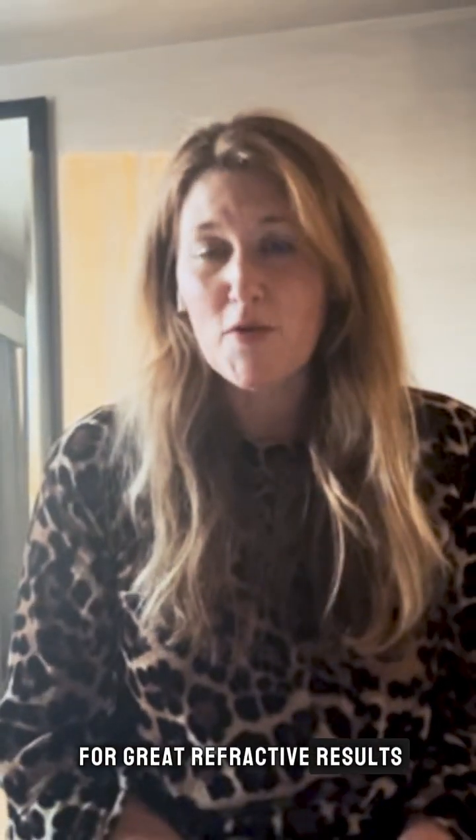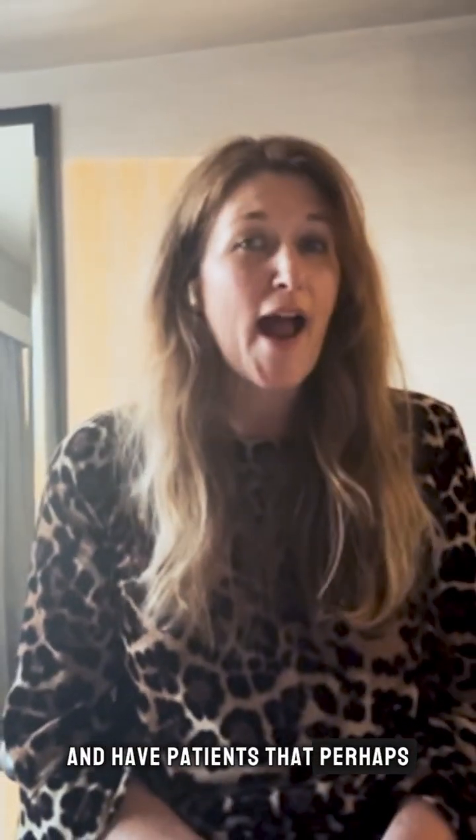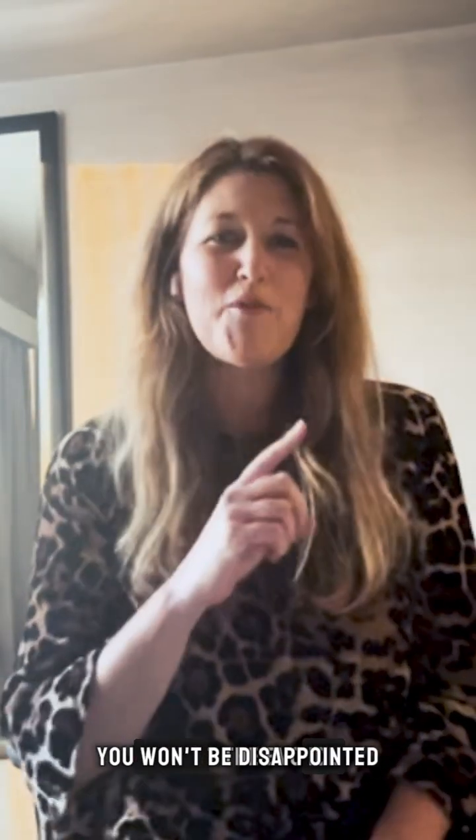So if you're looking for great refractive results and have patients that perhaps are not good candidates for LASIK, look at the Evo ICL. You won't be disappointed. Thanks so much for watching and I'll catch you next time.